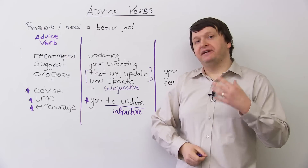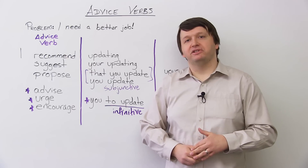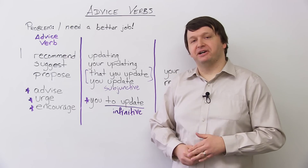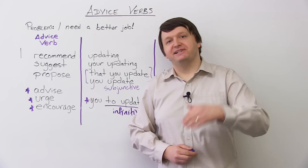That's it, guys. If you'd like to test your understanding of these advice verbs, as always, you can check out the quiz on www.engvid.com. Don't forget to subscribe to my YouTube channel. Good luck, and I'll see you guys next time.